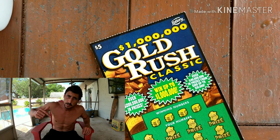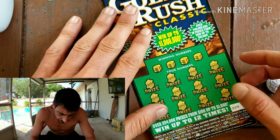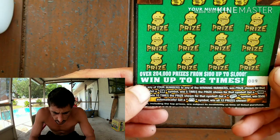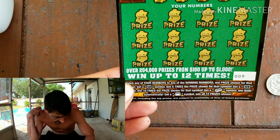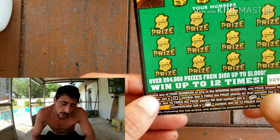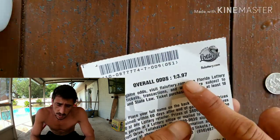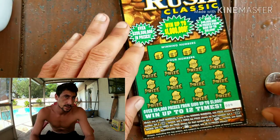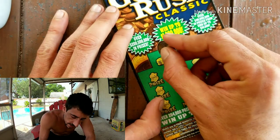Welcome to Scratch Life — if you're new, don't forget to subscribe, click that subscribe button, and let's get into it. So what are we looking for? We're looking for a 5x symbol for five times the price shown, 10x for ten times the price shown, a gold bar for an automatic five hundred, and the ultimate kaboom is the money bag. Odds are one in every 3.97, so I should be getting at least one winner out of four tickets.